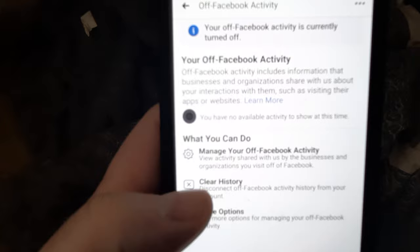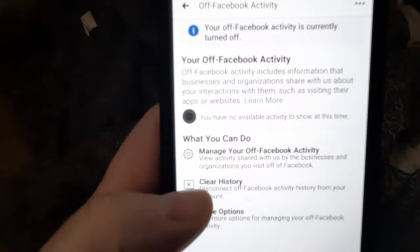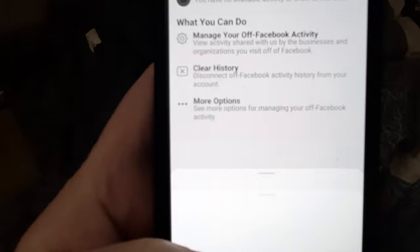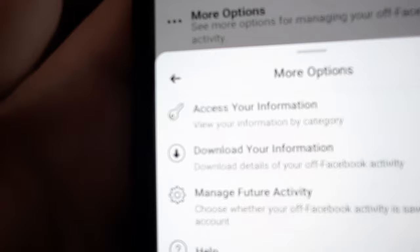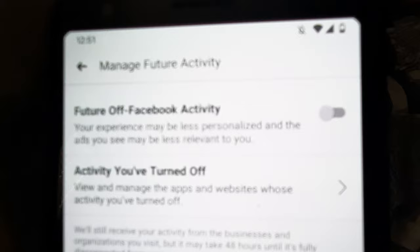Then go back and click where it says More Options, then click Manage Future Activity. When you click that, you can see how they say they use it — I don't trust that, lawyers will tell you they're getting away with all kinds of stuff. Click Manage Future Activity down at the bottom and you can see that mine is turned off. It was on yesterday, so it is currently off on mine, and that's what you want.